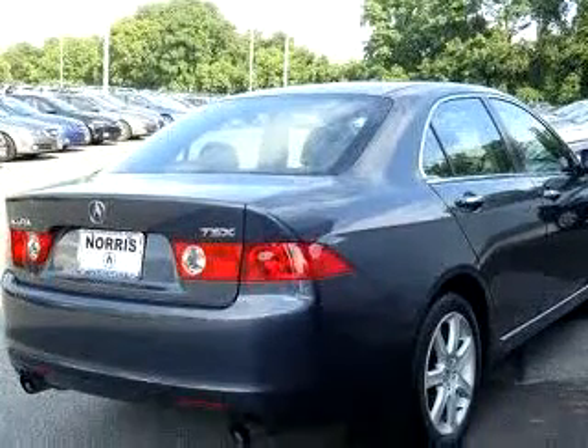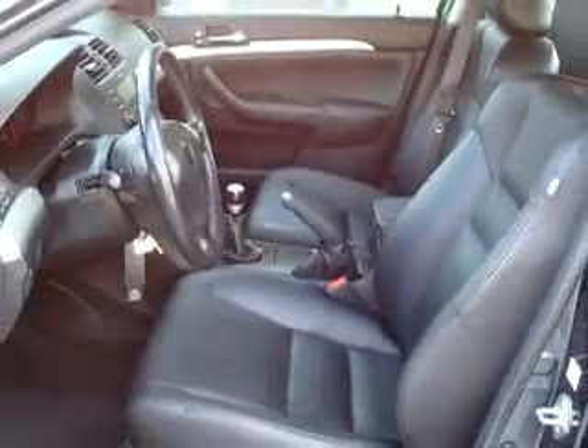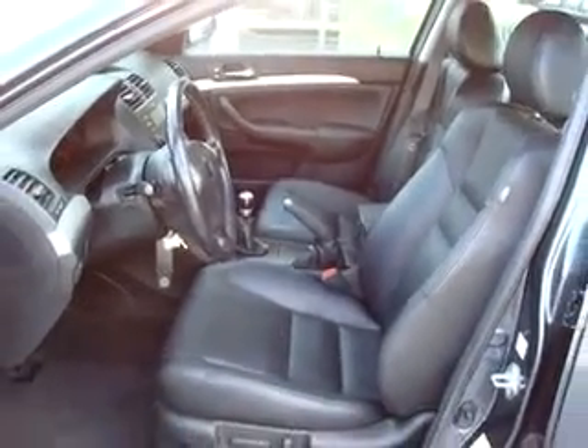Enjoy an impressive 29 miles to the gallon on this great car, with features like CD changer, power sunroof, leather upholstery, tilt steering wheel, cruise control, dual airbags, climate control, and much more.